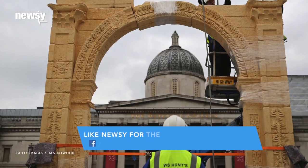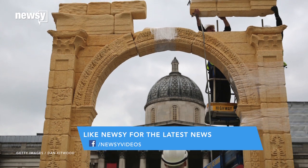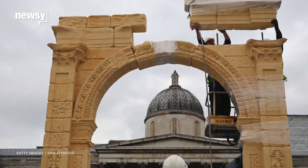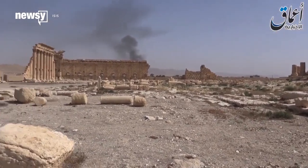The ancient Arch of Triumph, which once stood in Palmyra, Syria, now has a 20-foot-tall 3D replica in London's Trafalgar Square. Last year, ISIS destroyed the arch along with a slew of other artifacts.